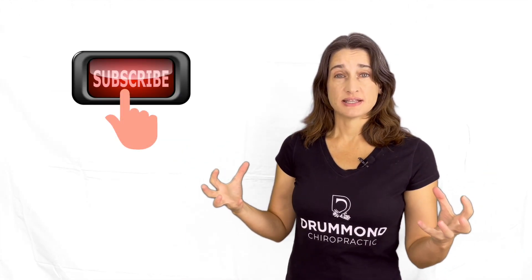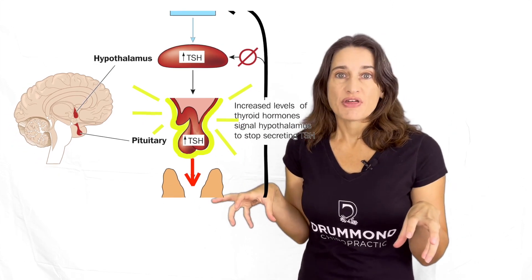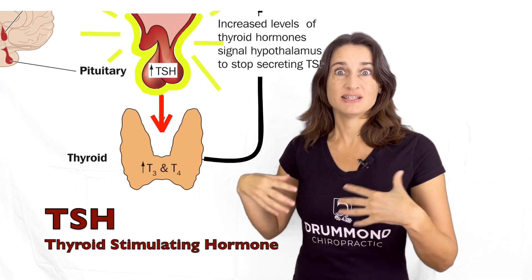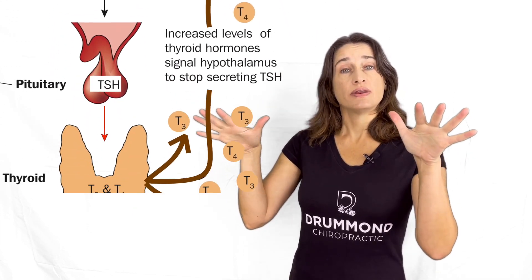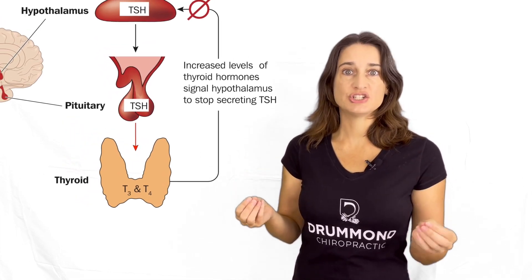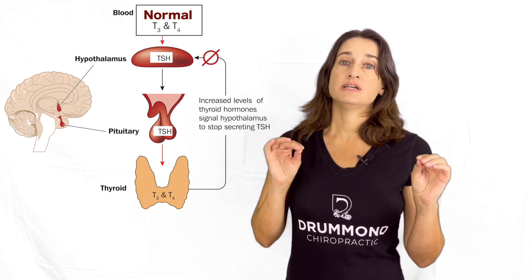In a healthy body, as cells use the thyroid hormones, levels in the blood go down, and glands in the brain detect these lower levels. The pituitary gland then signals the thyroid to make more thyroid hormone through a hormone called thyroid stimulating hormone — TSH — because it stimulates the thyroid to make more. The levels in the blood go back up, the brain detects normal levels, and produces less TSH. This is called a negative feedback loop, and it's how the body maintains normal levels of T3 and T4.